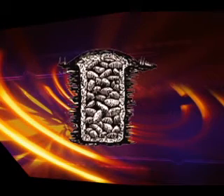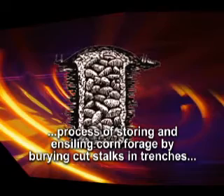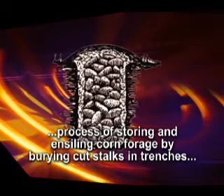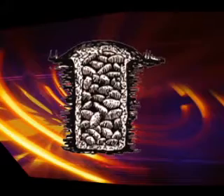By the latter part of the 1800s, the French had developed the process of storing and ensiling corn forage by burying cut stalks in trenches. Anaerobic conditions were achieved in the trench by tramping the cut stalks to compress them, then covering the trench with boards, straw, and tightly packed clay.